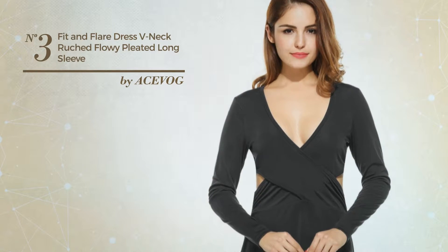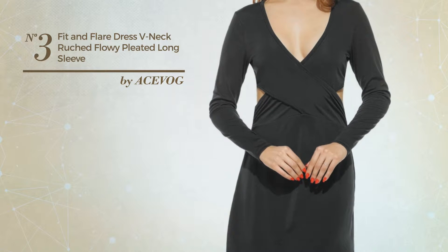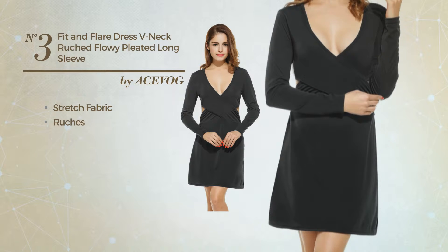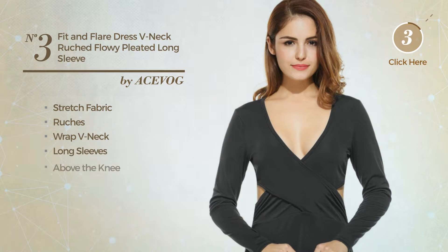Number three: an all-cocktail mini length cardigan dress featuring a great look, made of stretch fabric styled with ruches. This dress includes a wrap V-neck, long sleeves, and an above-the-knee hemline. Available in two more colors.